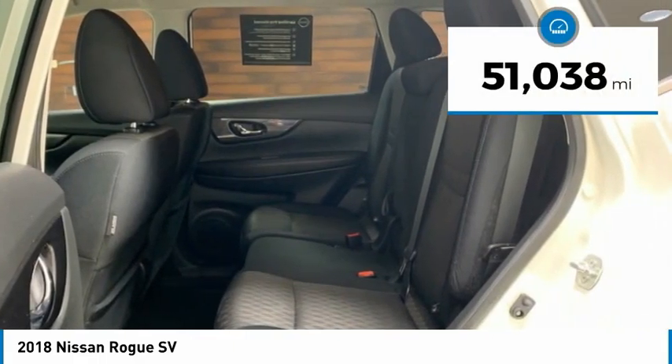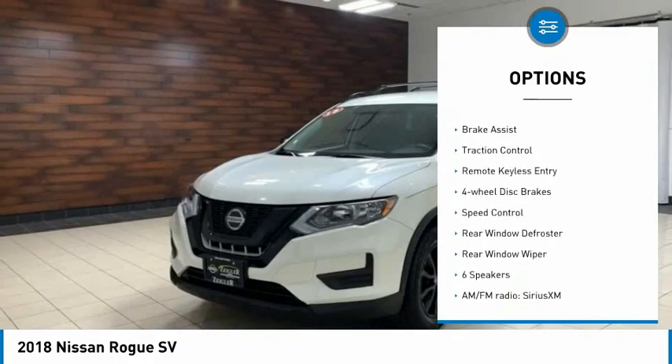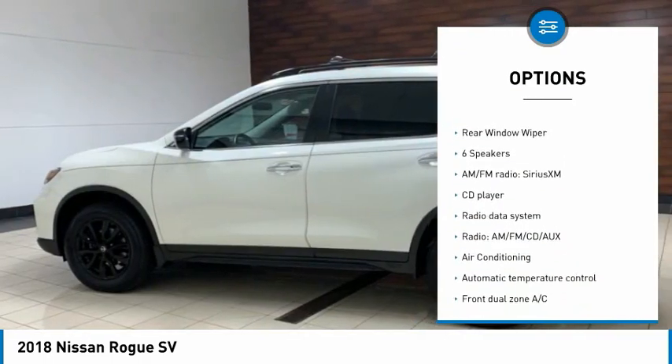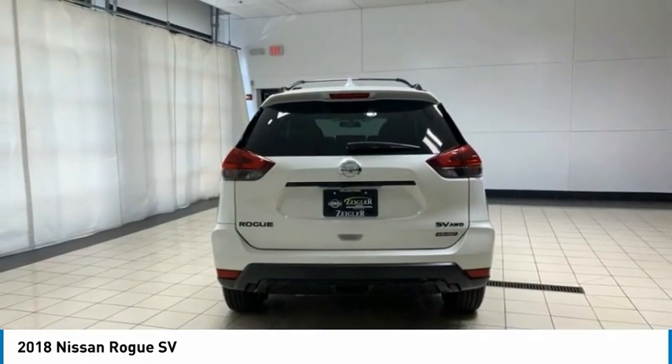This vehicle has less than 55,000 miles. Here are some of this vehicle's great options: electronic stability control, alloy wheels, power liftgate, brake assist, traction control, remote keyless entry, four-wheel disc brakes, speed control, rear window defroster, rear window wiper.